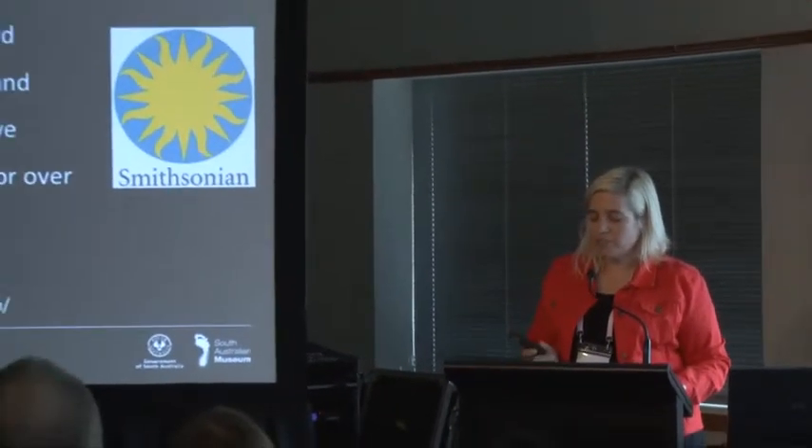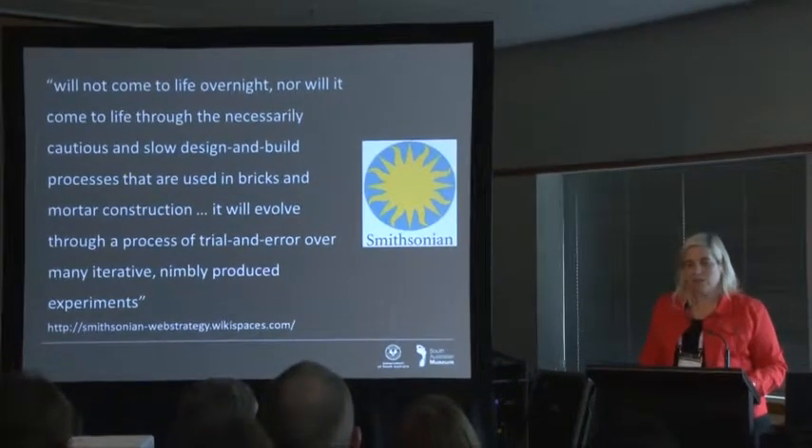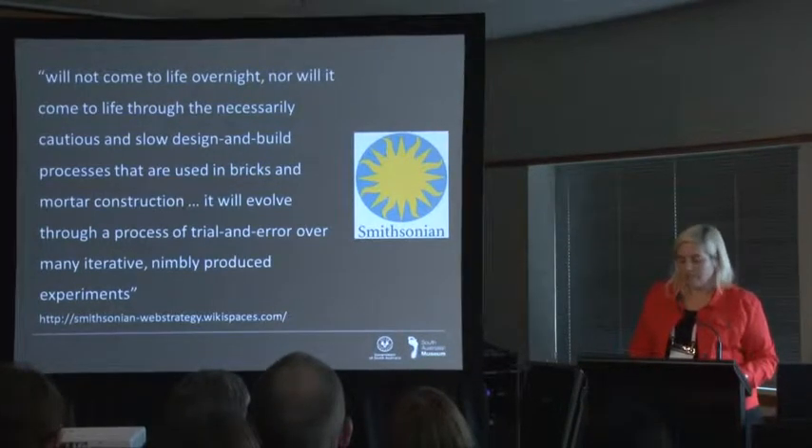Moving on to the issue of project management — recapping: two million insects, 8,700 holotypes, some databased, some 20cm long pinned stick insects, some half-millimetre card-mounted beetles, some frighteningly delicate dragonflies encased in half-century-old cellophane envelopes. In working out how to photograph, database, deliver and manage the resulting digital assets, it has been really helpful to see this as a constellation of small projects rather than one giant project. I became evangelical about a statement from the Smithsonian Commons Project Charter: their endeavour would evolve through a series of trial and error over many iterative newly produced experiments.